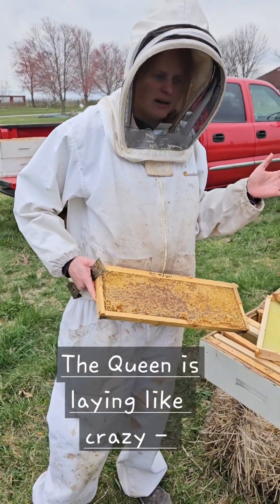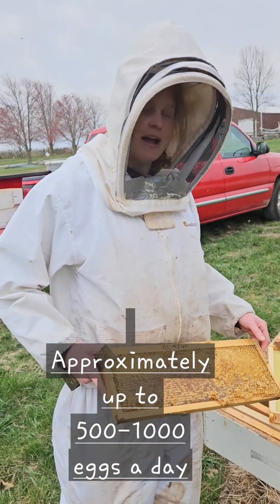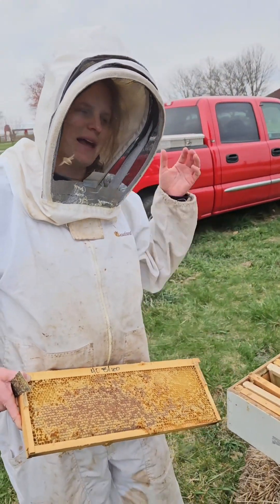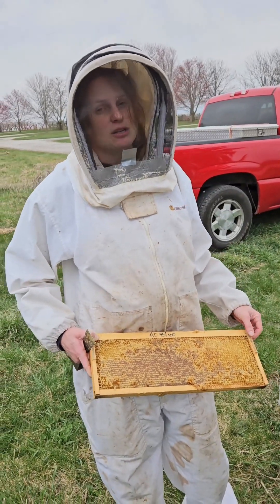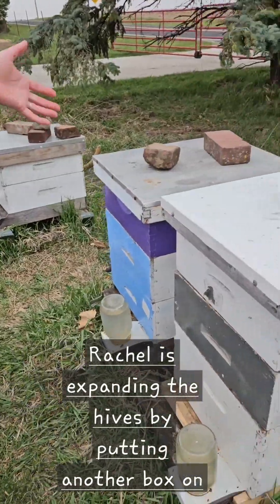The queen is laying like crazy, up to 1,000 eggs every day. Probably not quite laying that much but she's going to be to that point soon, which is why we're expanding the hives by putting another box on.